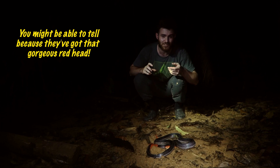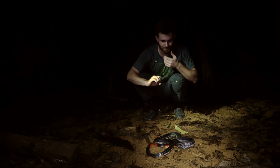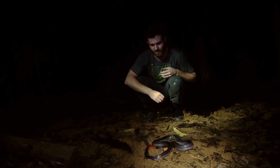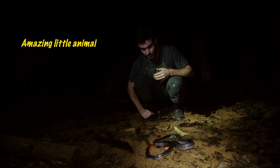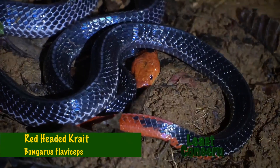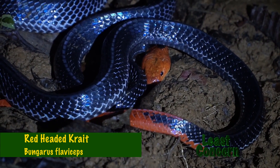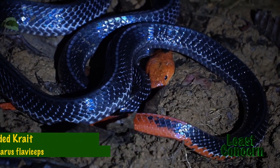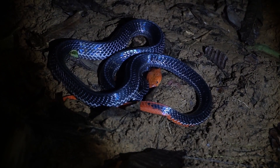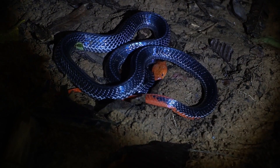You might be able to tell because they've got that gorgeous red head and they've also got this amazing red tail. But otherwise, almost a very blue sheen to them. Amazing little animal — well, quite a big animal in this instance. These snakes are very rare within their range, which means unfortunately not a whole lot is known about them. That impressive triangular-looking body is a great example of an identifying feature of the Bungarus or krait family, which this beauty belongs to.